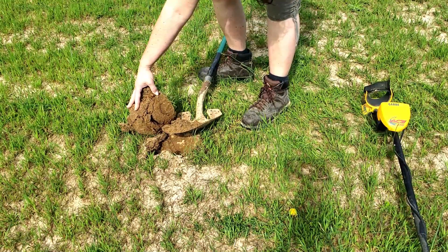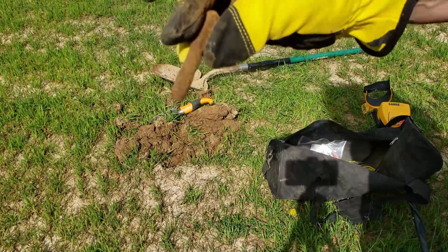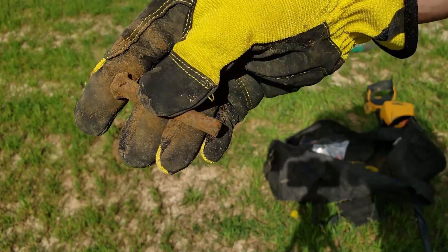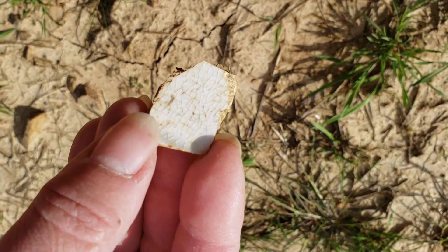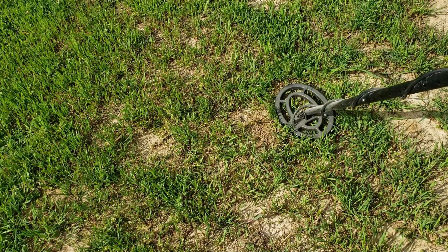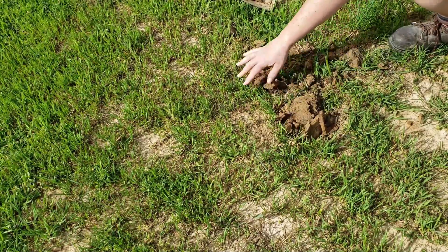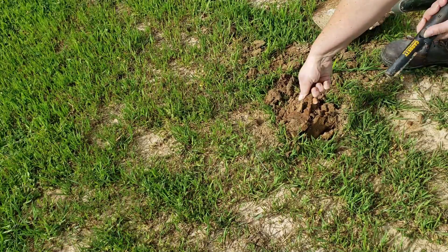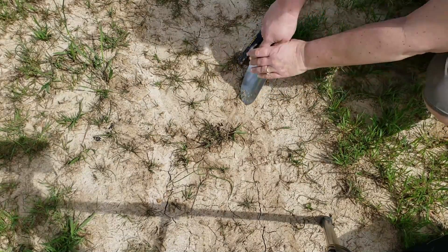Oh, I see rust over here. Here it is. All right, it's just an old nail, I guess. Yeah, these are those broken pottery pieces that we're finding all over. Would love to have seen where that came from. Well, there it is. Not sure what it is — might be just a tiny nail. It's pretty close to the surface.